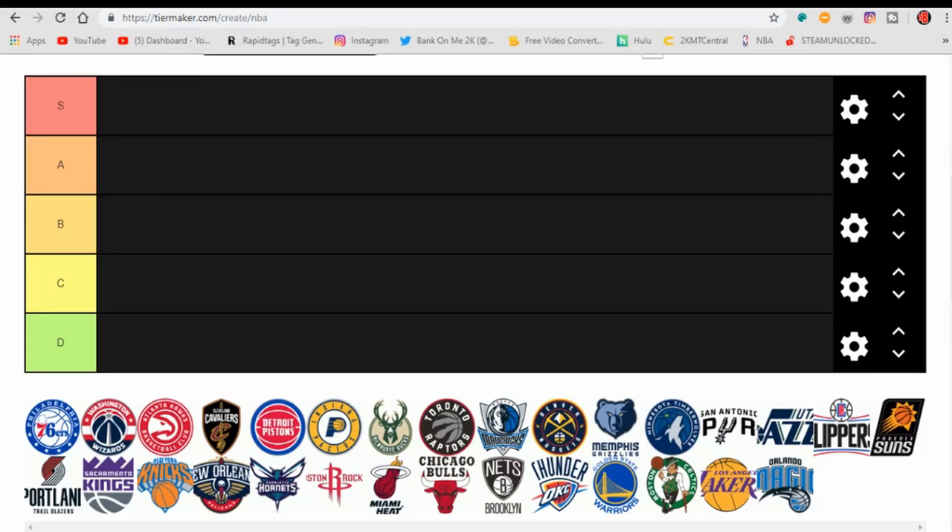Alright, welcome back to another video. You guys really liked the last tier list — we ranked all starting small forwards in the league, and you really liked that video. So thank you for the support. This one, I'm going to rank every NBA team by logo.